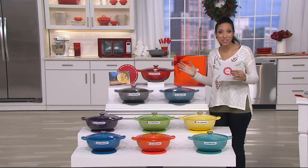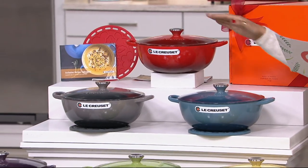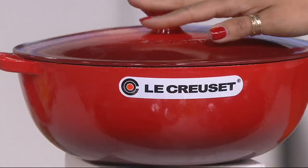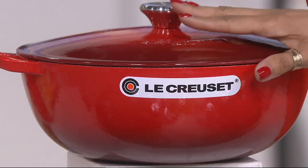We started the day with 10 colors and we're down to nine. So many of these are exclusive, a couple of them brand spanking new. We'll start at the top with the cerise — that's your red. And remember, this is enameled cookware, so this color is going to be lifelong lasting. This is cookware that you will have for a lifetime.